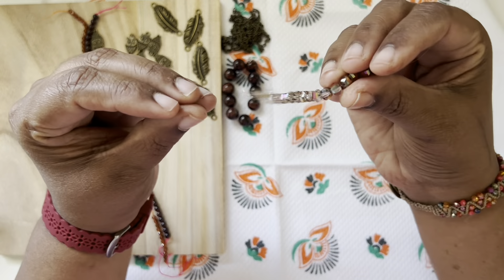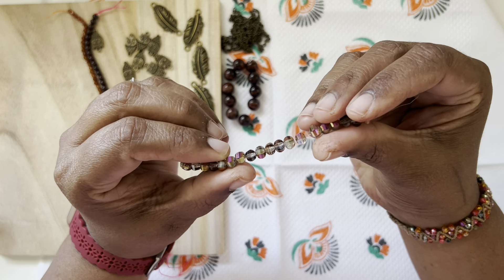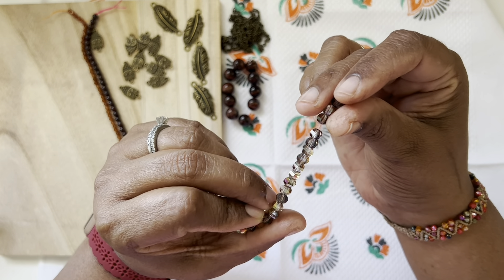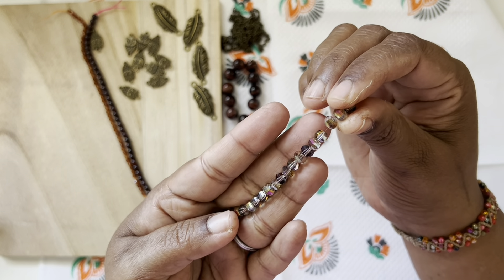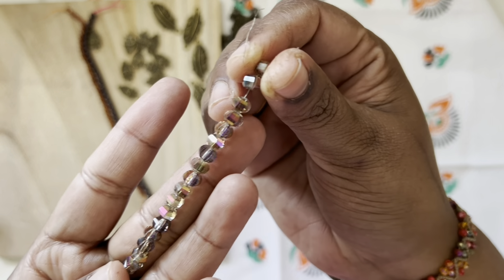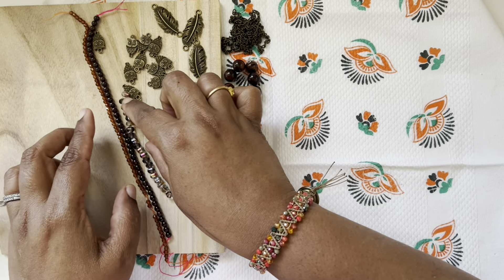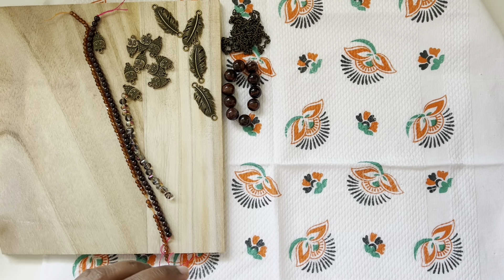Then we have a 20-piece strand of 6 by 5 millimeter crystal faceted lantern beads — slate dark with trio. These are lantern beads — that's new! It does look like a lantern shape. This is very pretty, I like it.